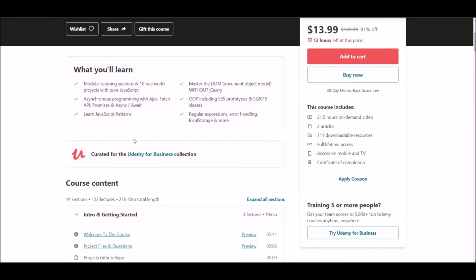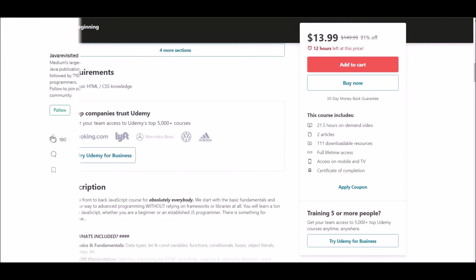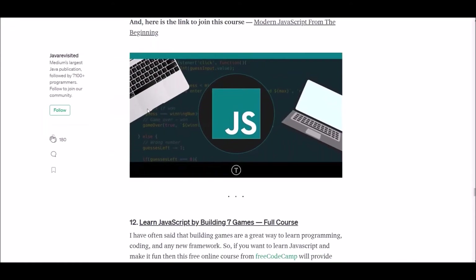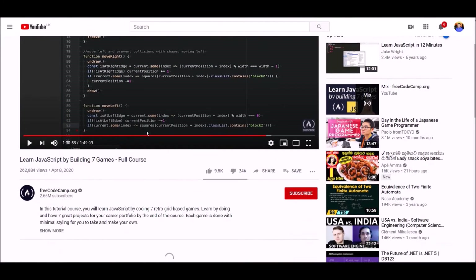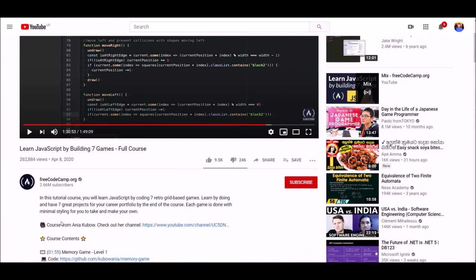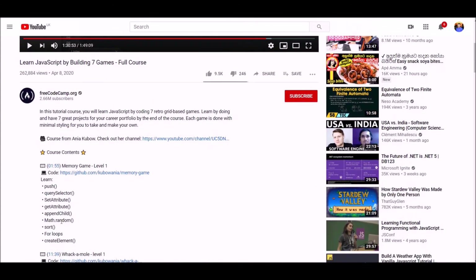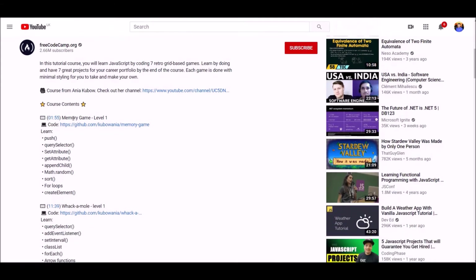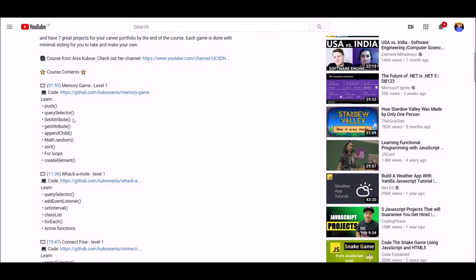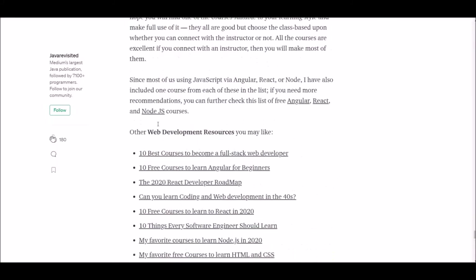Number twelve: Learn JavaScript by Building 7 Games. If you want to learn JavaScript and make it fun, this free online course will be very useful for you. It provides a great start to learn JavaScript in a fun and unique way — you will design some retro arcade-based games. This course is freely available on YouTube, and we have supplied the link below.